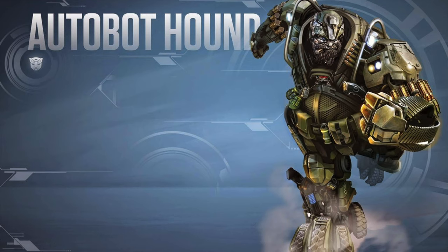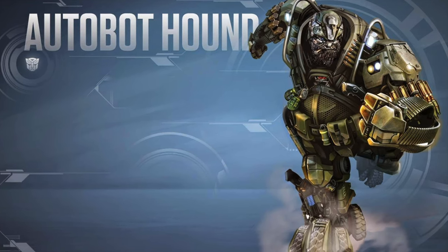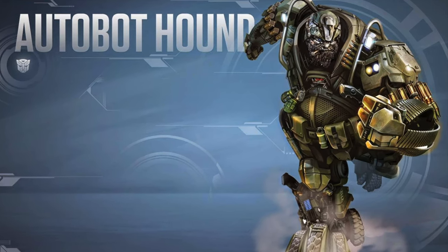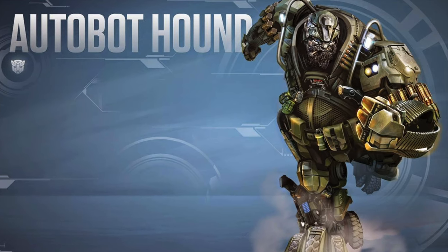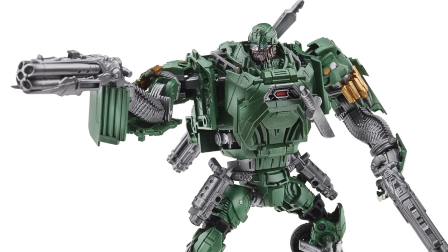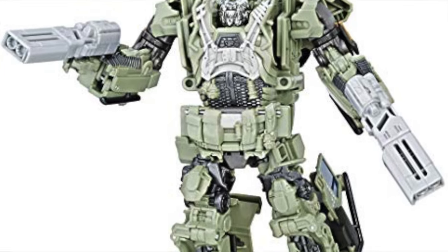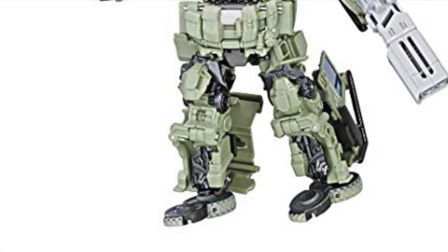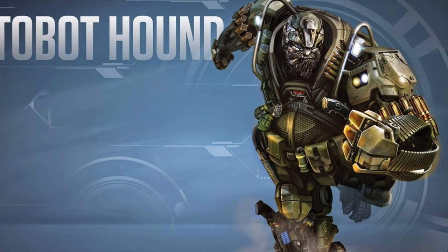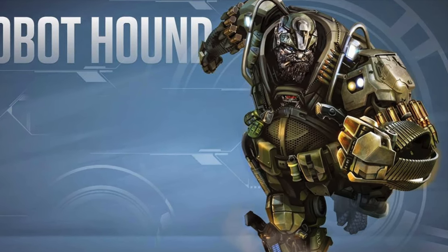Taking the 4th spot on my list is Transformers Age of Extinction Hound. The reasoning behind why I believe this character will be shown at SDCC is that Hound is in need of a desperate update — whilst his original Voyager class figure was enjoyable, it wasn't very accurate to the film. We've already been proven by the Last Knight Voyager Hound that Hasbro has really upped their game, and I think revisiting this character could yield a very accurate, faithful representation of how Hound appeared in Age of Extinction.